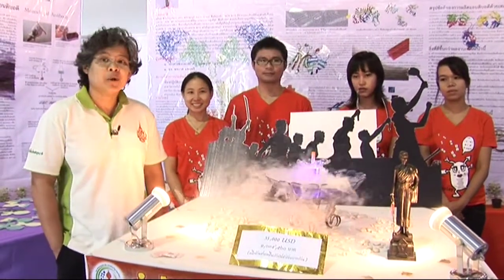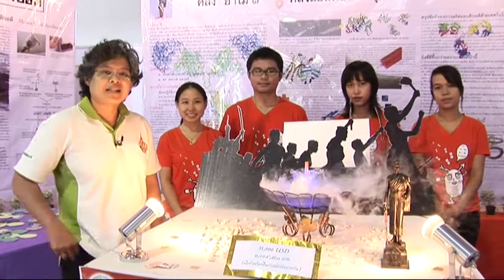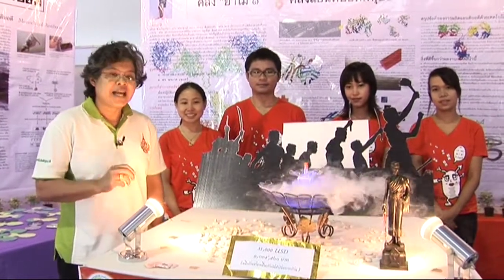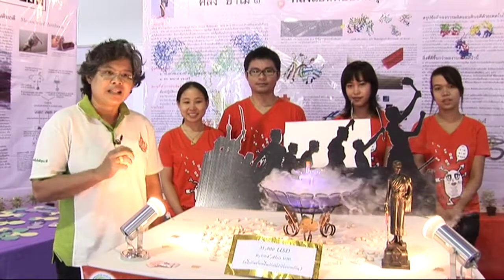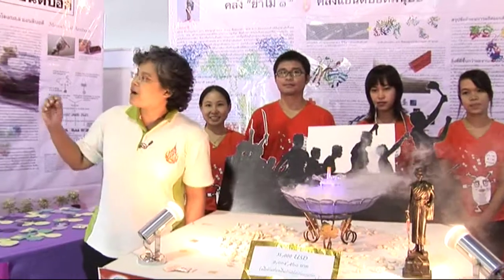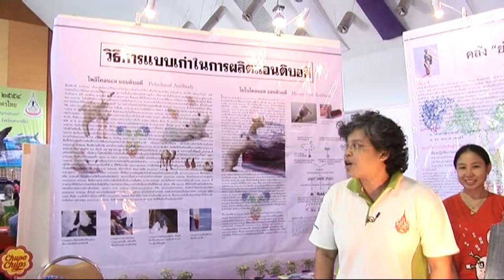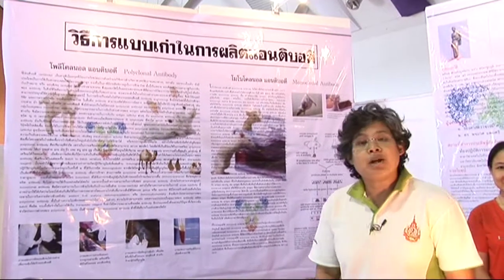This is an antibody animal that we put on the skin of the virus, which is the virus for bacteria. This is a new technique for the antibody. The antibody has a lot of benefits.